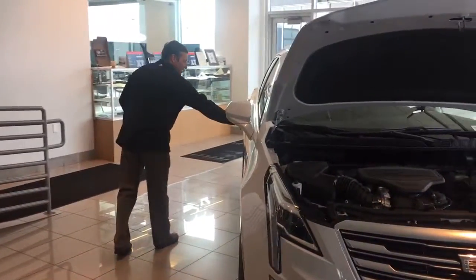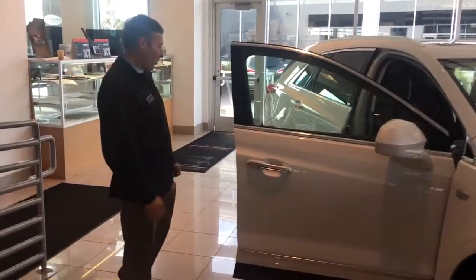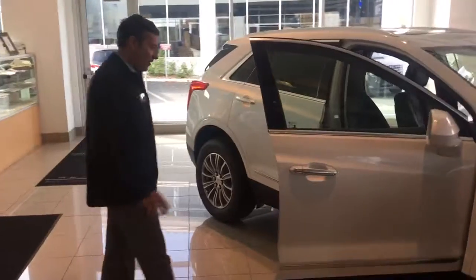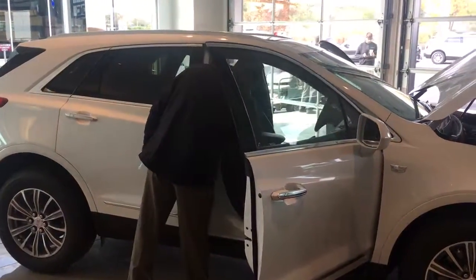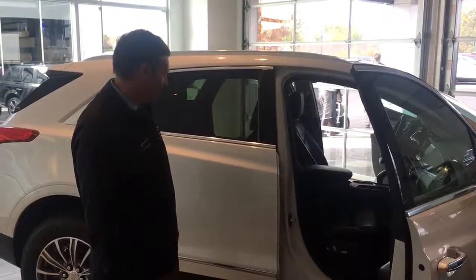As we continue around, this car comes in a tri-coat white — it's sort of a metallic white finish. All of the seating is upgraded leather, as found in all the Cadillac models.